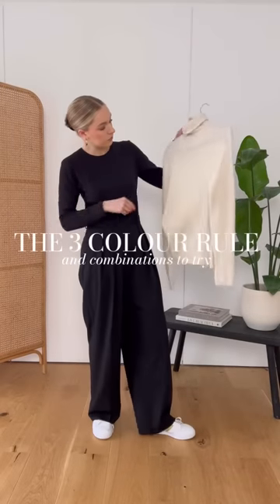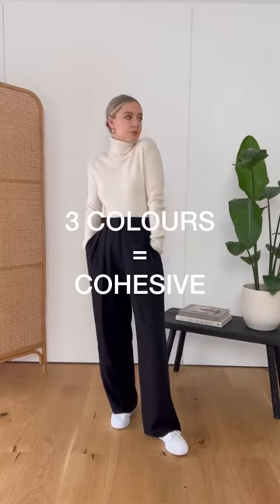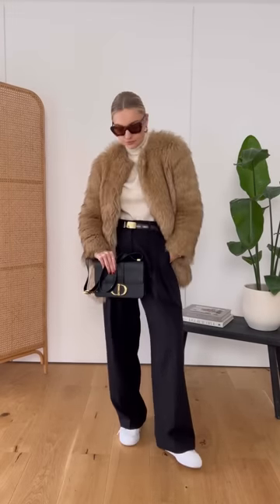The three colour rule and combinations you can try. If in doubt, always stick to three colours within your outfit — that way the look feels cohesive but also interesting. One combination I personally love is cream, camel and black, or you could go for cream, camel and grey.